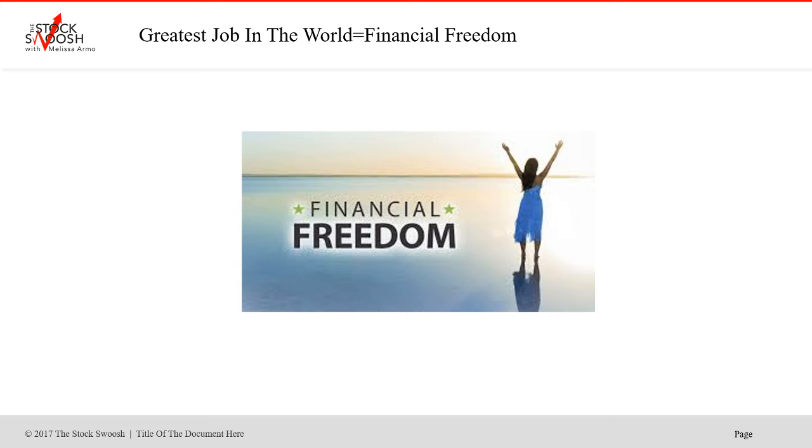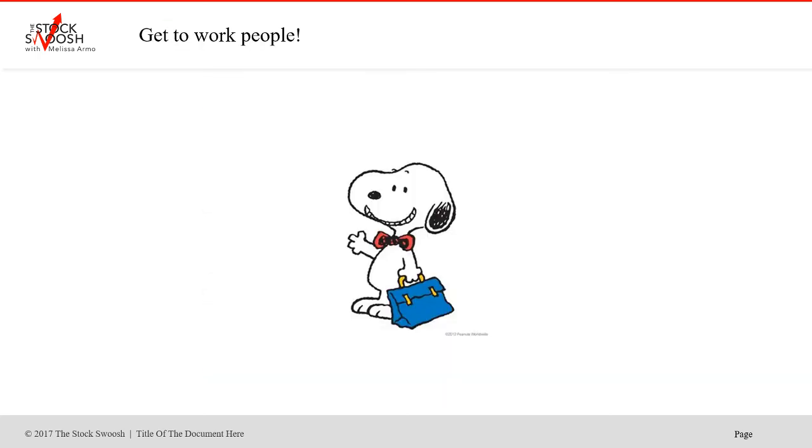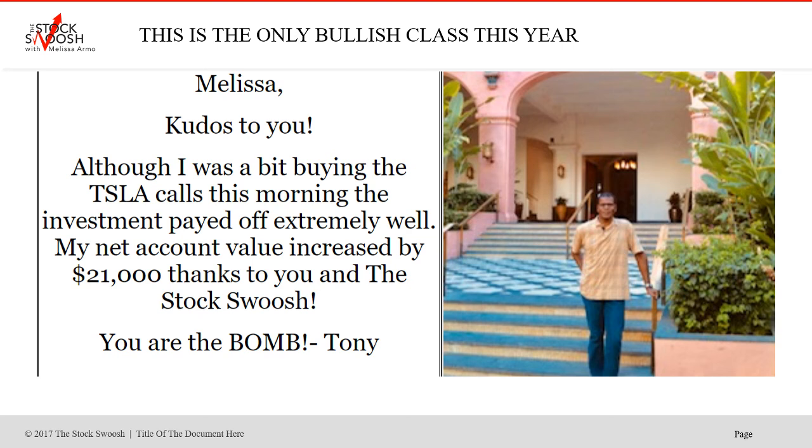Trading is one of the greatest jobs in the world. You can make money from home — it's fun. We have been very serious particularly this week and really this whole year. If you're interested in the Bullish Golden Gap course, it's the only time I'm doing it for 2020 — March 9th, 10th, and 11th. You have plenty of time to plan if you need to take days off work. This offer to get the options newsletter and trading room free ends March 6th. If you want to sign up, you must email me for the forms.